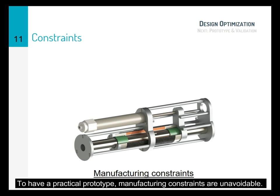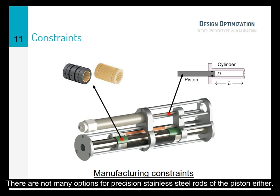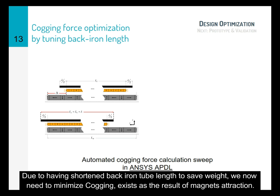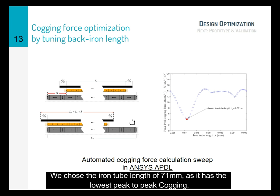To have a practical prototype, manufacturing constraints are unavoidable. Readily available linear plastic bearings only come in a limited set of diameters, and there are not many options for precision stainless steel rods for the piston either. With a few other manufacturing constraints and design objectives, we found the most suitable motor configuration using standard nonlinear optimization. Due to having shortened the back-iron tube length to save weight, we needed to minimize cogging, which exists as a result of magnet attraction. To do that, we created an automated tool to collect ANSYS simulation results to calculate the peak-to-peak cogging for different iron lengths. We chose an iron tube length of 71 mm as it has the lowest peak-to-peak cogging.